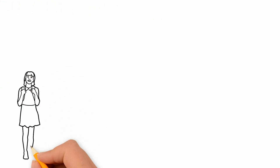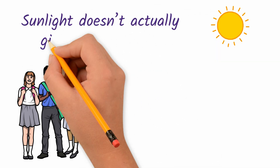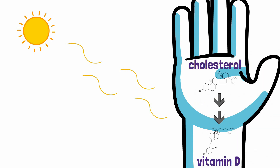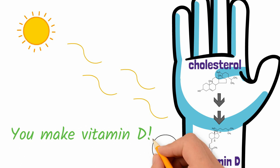You've probably heard that you should spend more time in the sun to get more vitamin D. But sunlight doesn't actually give you vitamin D. Instead, UV rays in the sunlight cause the cholesterol in your skin to be converted into vitamin D. So you actually make vitamin D with the help of the sun, which is pretty cool.